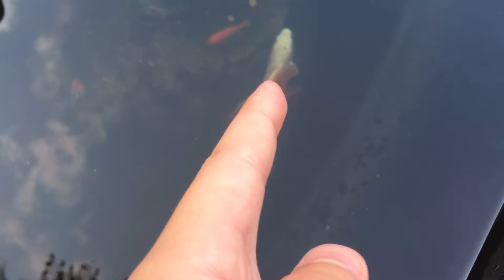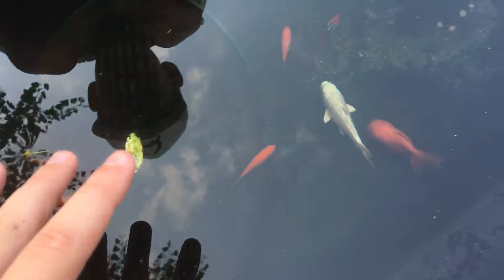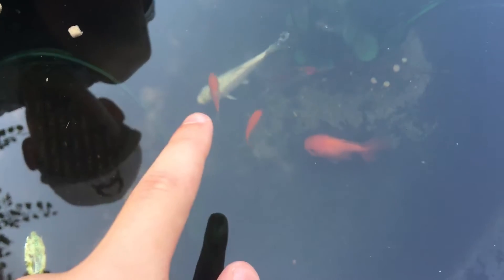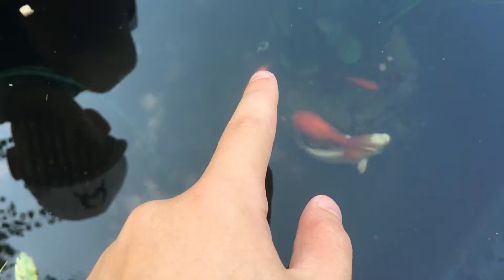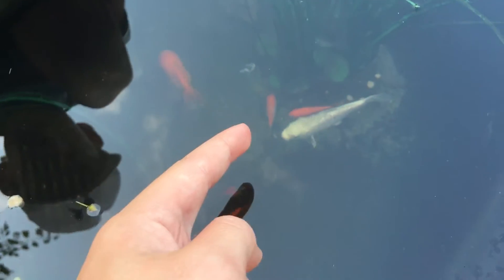So he's got a white koi fish right there named Juan. He's got a big Oranda goldfish named Cheeto. He's got four regular goldfish right there — we just don't have names for them, just four plain orange comet goldfish.